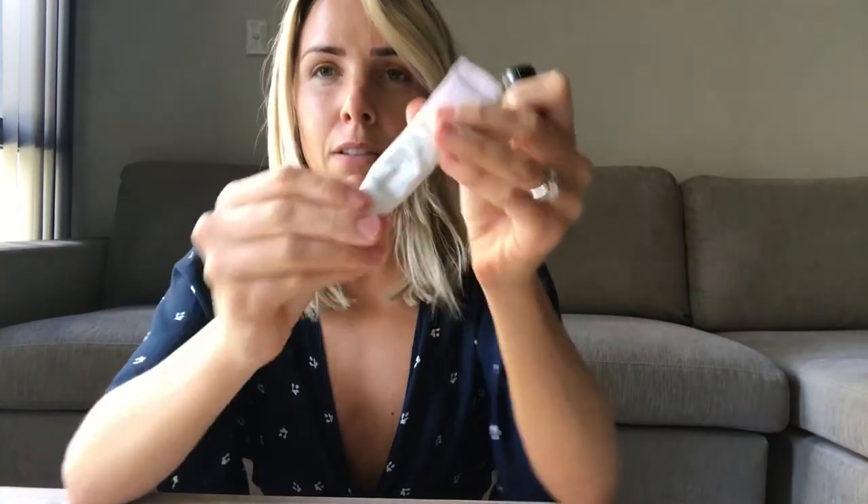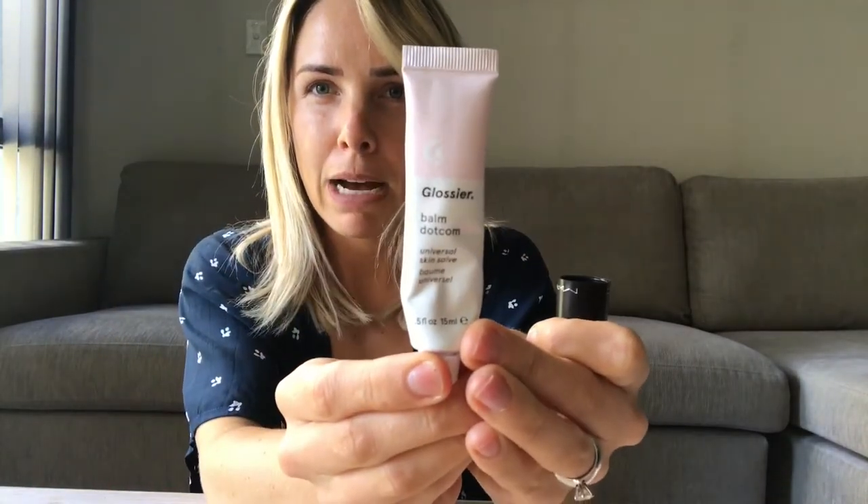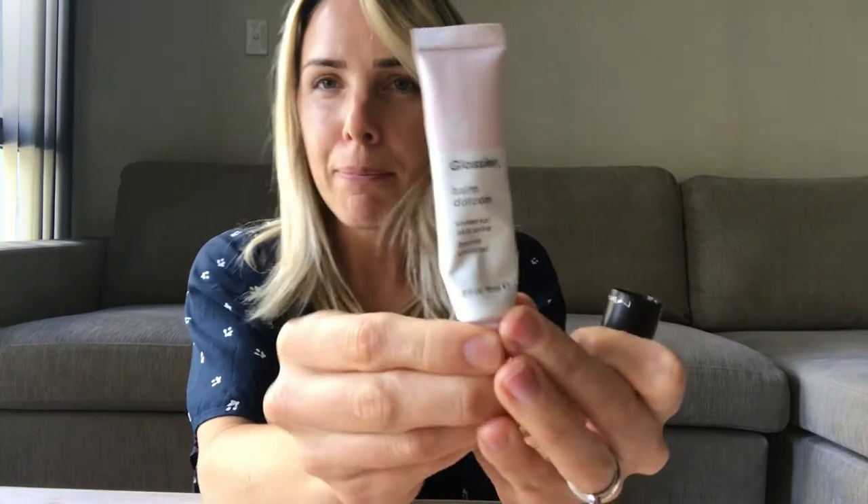Then I put over it my favorite — Glossier Balm.com, I think it's called. I go through so much of this. I also got the coconut flavored one in New York but you can't get it sent here — you could only get it when I was there, and I wish I got more of it. But that is my favorite.